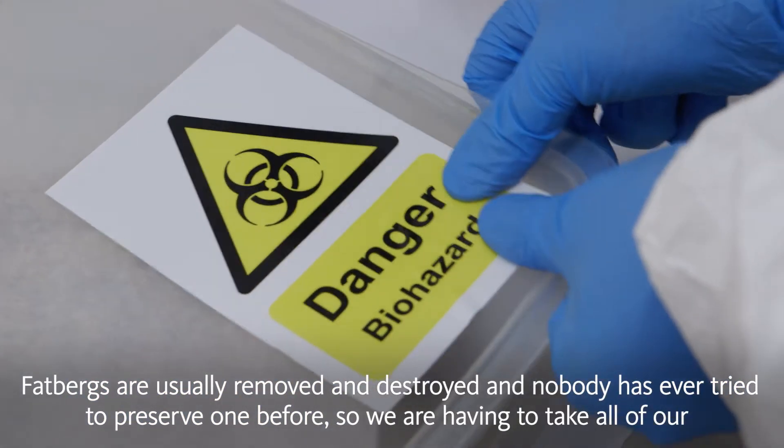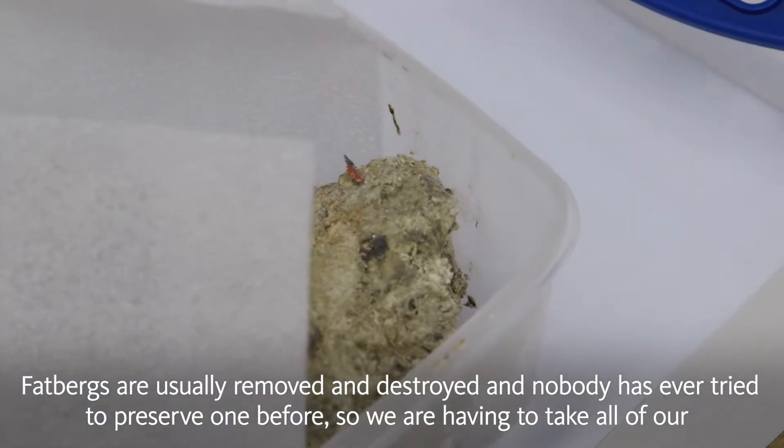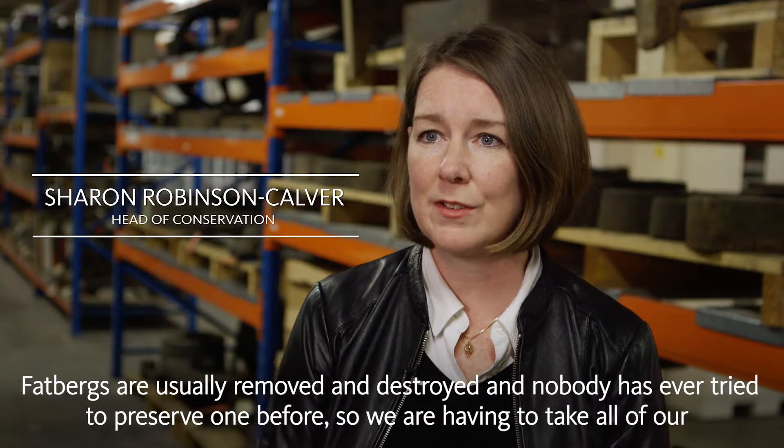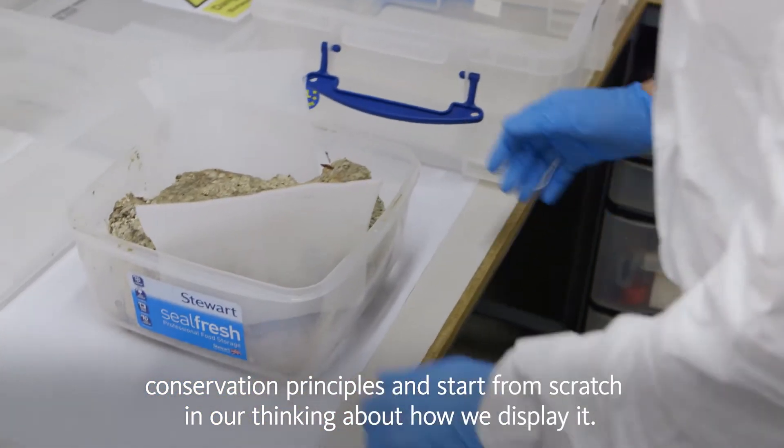Fatbergs are usually removed and destroyed, and nobody's ever tried to preserve one before. So we're having to take all of our conservation principles and start from scratch in our thinking about how to display it.